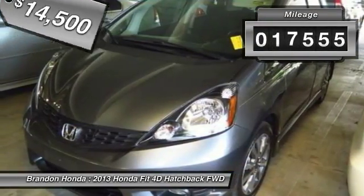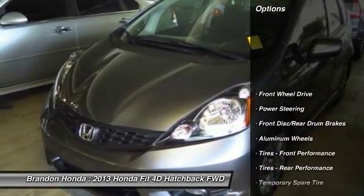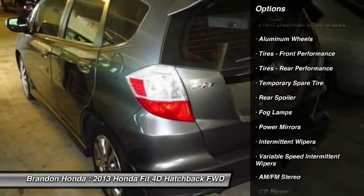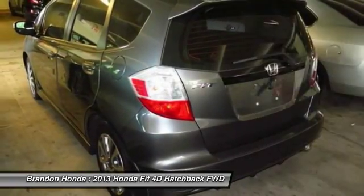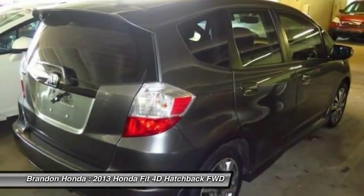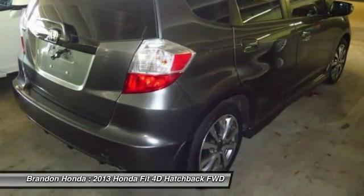This vehicle has less than 20,000 miles. Here are some of this vehicle's great options: traction control, anti-lock braking system, stability control, keyless entry, steering wheel audio controls, leather wrapped steering wheel, power steering, adjustable steering wheel, driver airbag, and floor mats.